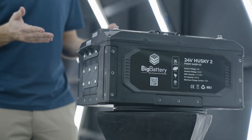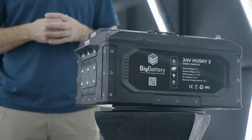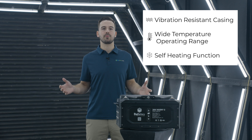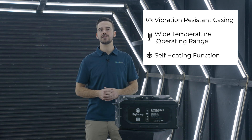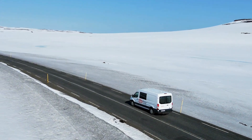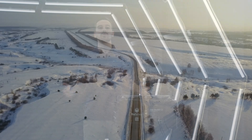For RV owners, the 24 volt Husky IIs are the ideal choice for extended boondocking trips, even in rugged conditions. Thanks to its vibration resistant construction, wide temperature operating range, and a self-heating function, you can count on reliable energy during extended time away from the grid, regardless of the intense heat or cold you might encounter.